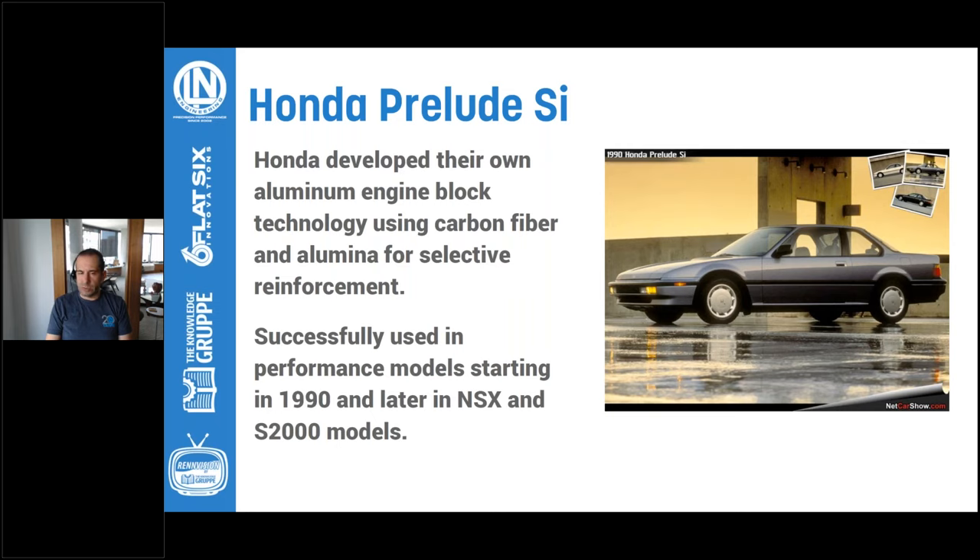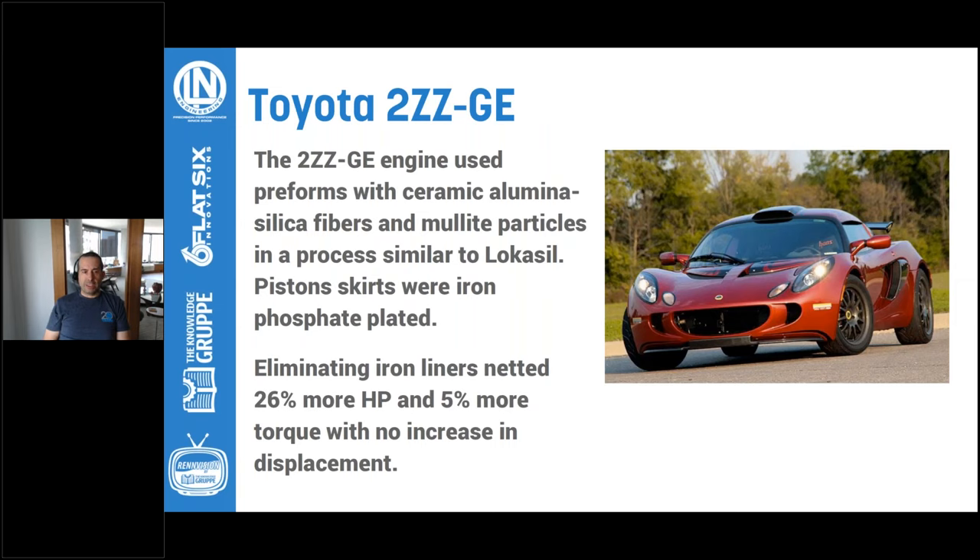As far as scoring — the main topic today with aluminum blocks — you really don't see issues with Honda's implementation. Likewise, Toyota did a similar thing. They had two engines: one with a cast iron block, the other aluminum. Going to an all-aluminum block provided a 26% horsepower increase, 5% more torque, and weight reduction. Their process used silica fibers and mullite, like the Locasil process developed by Kolbenschmidt, with an iron phosphate plating on the piston — same general idea, different technology, but still an all-aluminum hyper-eutectic engine block.